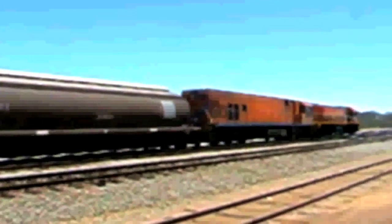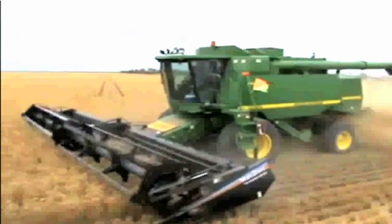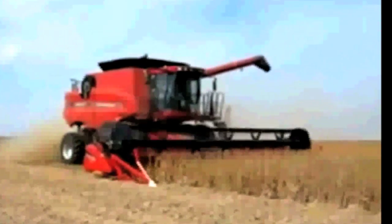Every year during the spring harvest in November and December, modern combines fill the grain bins in Meriden and along the railway with wheat, ensuring the prosperity of the district.